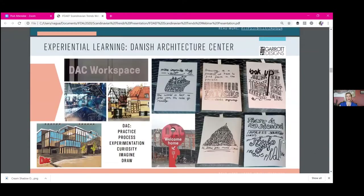Experiential learning: one of the first places I went to when we landed in Copenhagen was the Danish Architecture Center. I was super impressed by not only the exhibitions, but the DAC workspace. It was open to the community, professionals, children, and students. The plethora of creativity and influence I saw there was so refreshing.